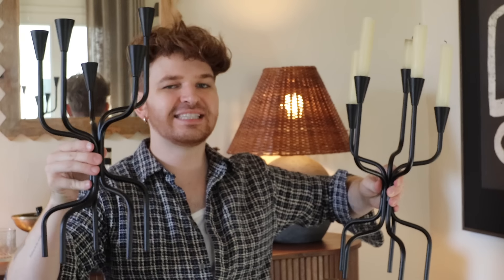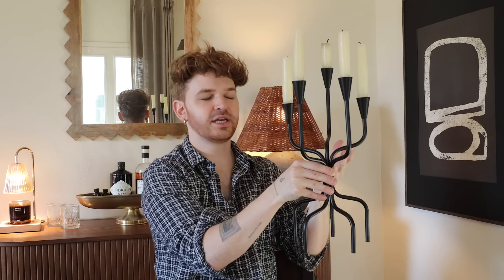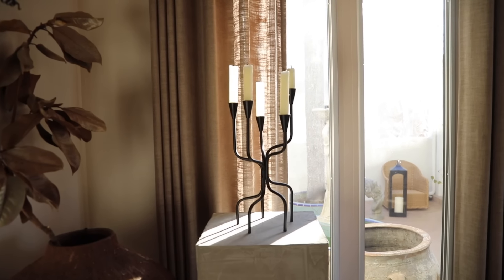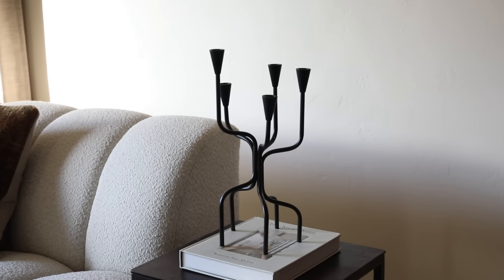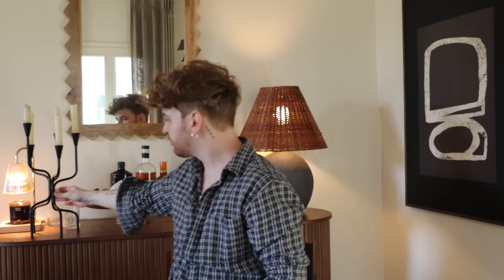One of my favorite new finds is this candle holder — you get it in a set of two. It genuinely looks like full-on vintage French cast iron. I'm so impressed and obsessed with how organic it feels. You get two in a pack — use one for yourself, give one to a friend. Even styled symmetrically or solo, the variation in size gives it that organic feel. I adore this little candle holder.